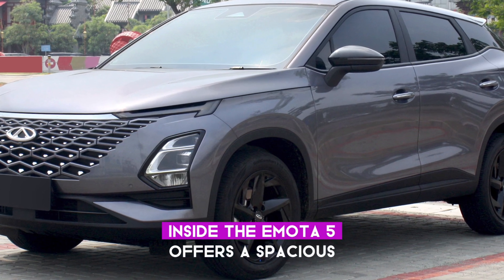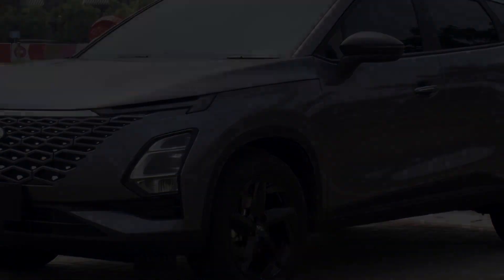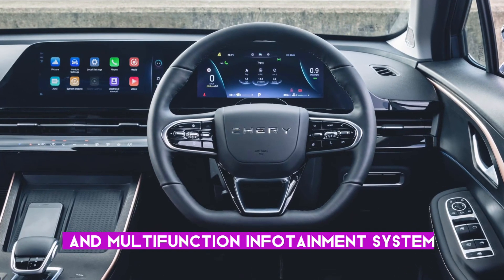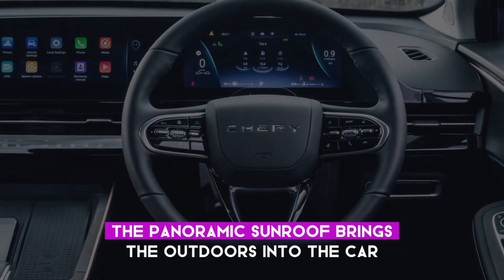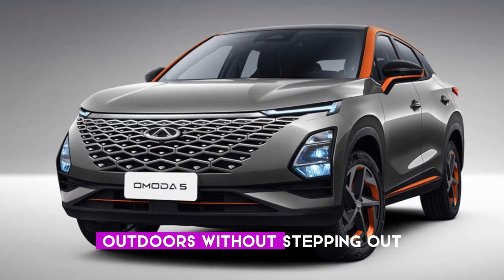Inside, the Omoda 5 offers a spacious, comfortable interior with a premium feel. Its state-of-the-art connectivity features and multifunction infotainment system ensure there's never a dull moment. Adding a touch of nature, the panoramic sunroof brings the outdoors into the car, perfect for enjoying the great outdoors without stepping out.